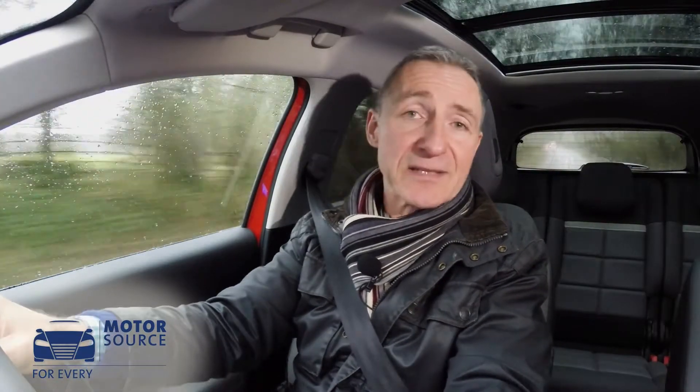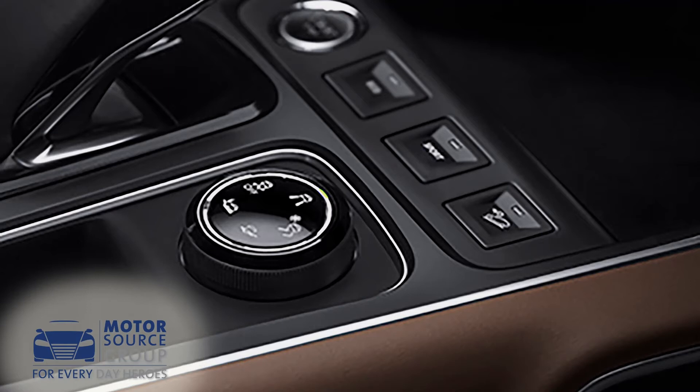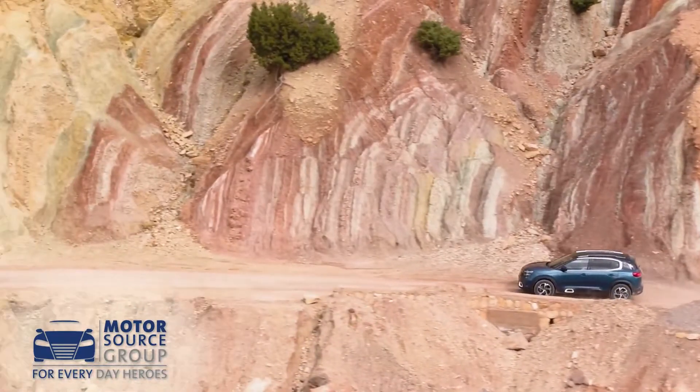Talking of grip, buyers can specify an optional advanced grip control package that offers grippier tyres, hill descent assist control and extra driving modes which are tailored to different types of terrain.